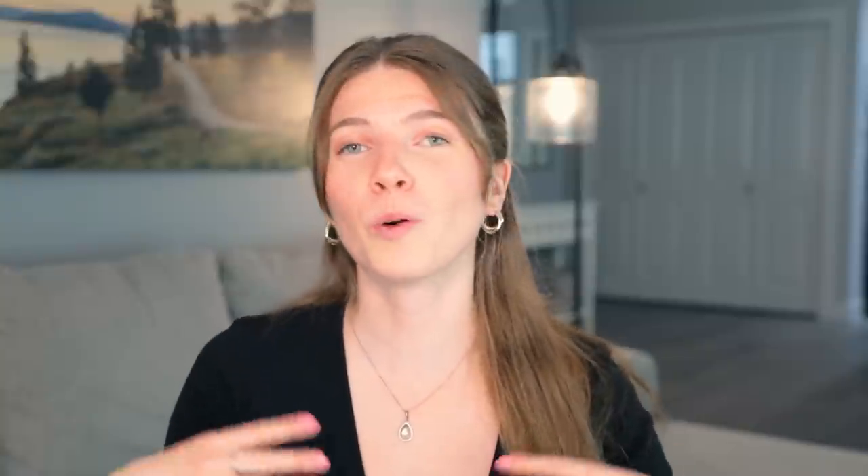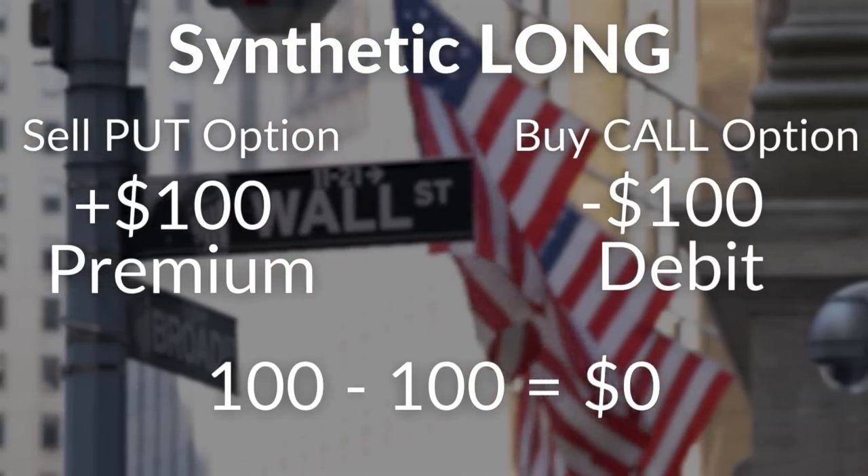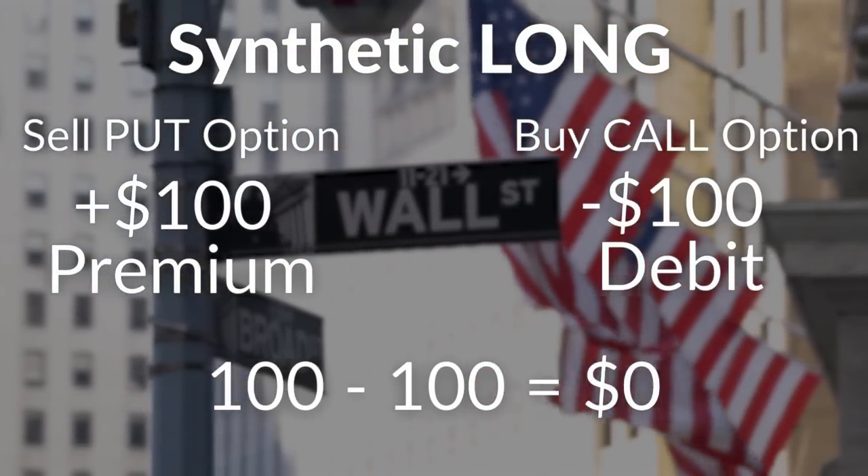So you may be asking, well, why not just own shares in the first place? Well, there are two key reasons. For one, a synthetic long position requires a lot less capital — it's cheaper than just buying stock. When you buy a call option and sell a put option at the same time, the premium you receive from selling put options cancels out the money you spend to buy a call option.